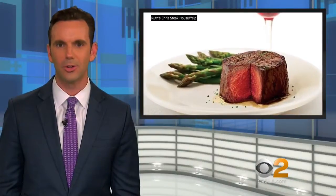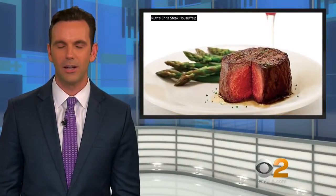For more details, check out the article on CBSLA.com.